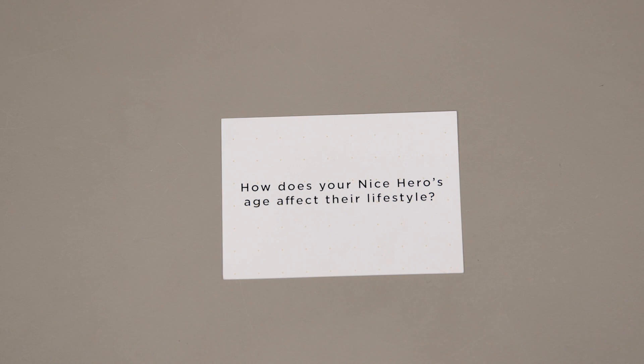Next, how does your nice hero's age affect their lifestyle? Look at how old they are and imagine how that might make their life harder or easier — that might influence the object that we're going to build.